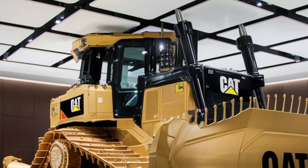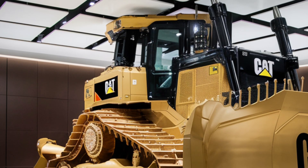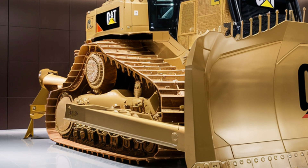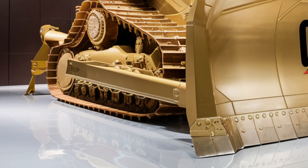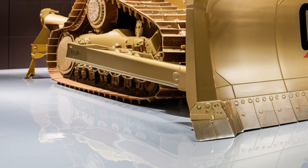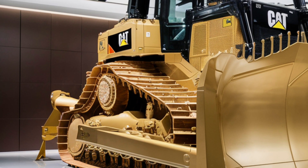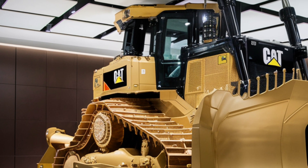The company has committed to making its heavy machinery part of the circular economy, and the D12 is a shining example of that, with modular components that can be remanufactured and reused rather than discarded. It also offers extended service intervals that cut down on oil and filter waste.